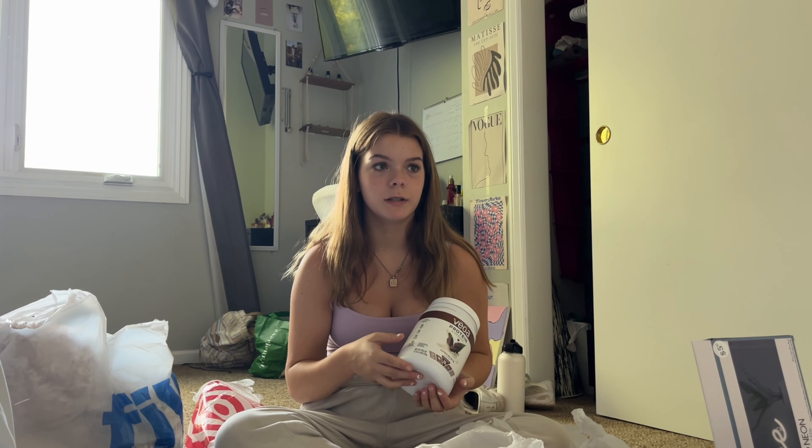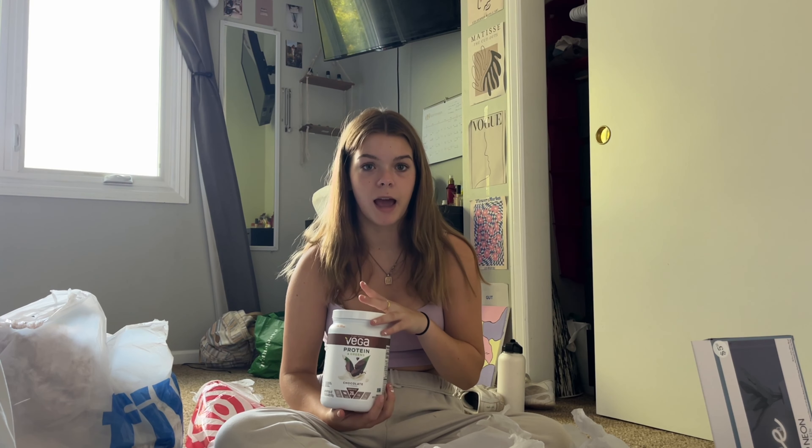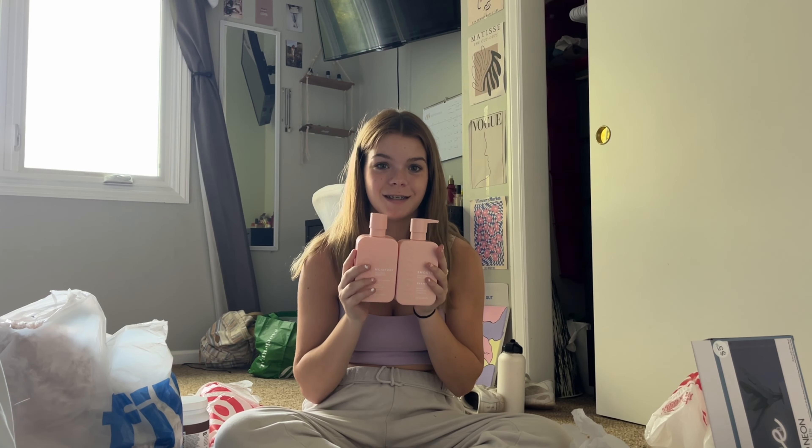I got a new protein powder because my other one was actually not even healthy — it had artificial flavors, preservatives, so much sugar. It was just not it. Plus 50 grams of protein for me — no, it would make me almost throw up every time I had it. I'm gonna try out the Monday shampoo and conditioner.